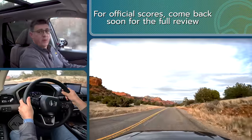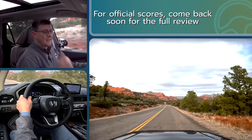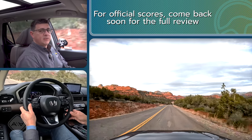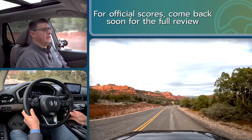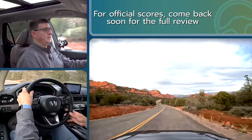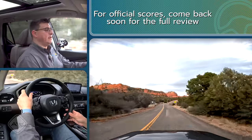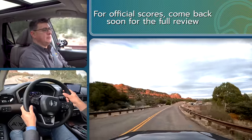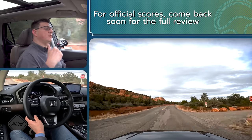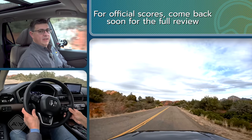Back out on the paved road, cabin noise is well-controlled — something the previous Pilot struggled with a little depending on trim level. Keep in mind we have 255-width tires in all models except the Trail Sport, so the cabin noise figure is pretty impressive. I don't have official scores yet, but I suspect around 71 decibels — a little louder than a luxury crossover but right in line with the quieter mainstream competition. As far as fuel economy goes, we've been averaging 20 miles per gallon over a day of mixed driving, a little below EPA estimates, which is to be expected given the altitude and type of driving.